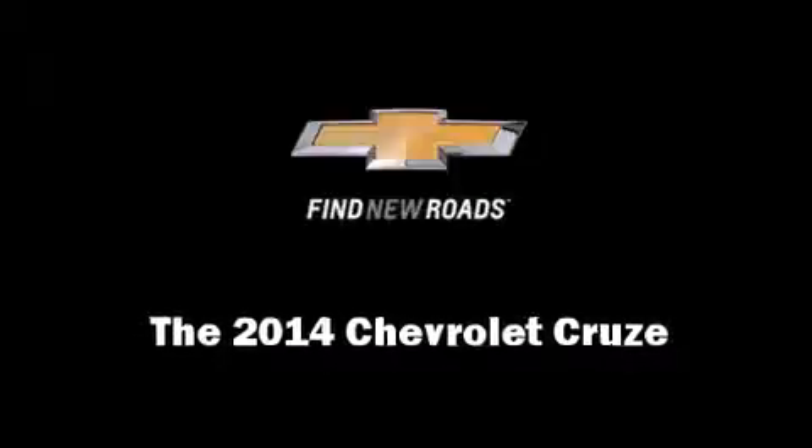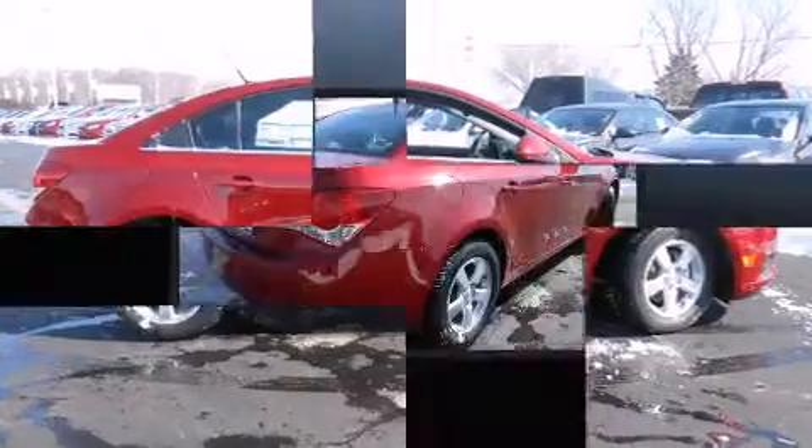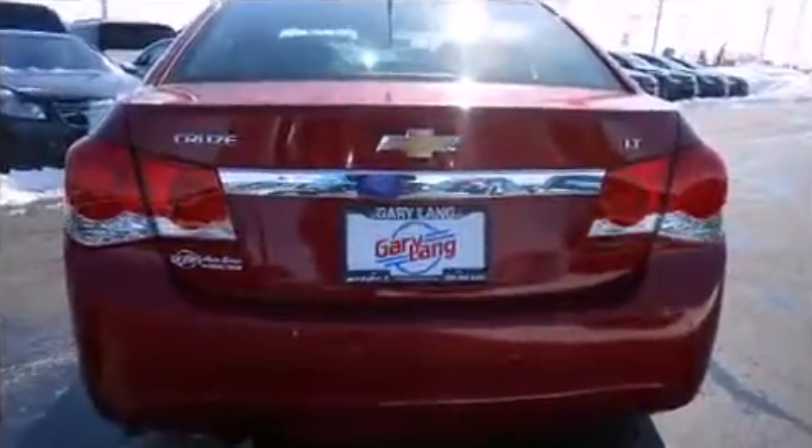Discerning drivers will appreciate the 2014 Chevrolet Cruze. This four-door, five-passenger sedan offers the features and options for which you've been searching. It features an automatic transmission, front-wheel drive, and an efficient four-cylinder engine.